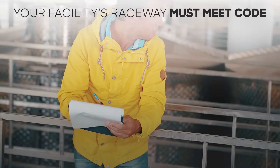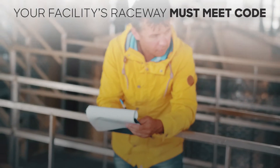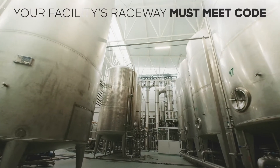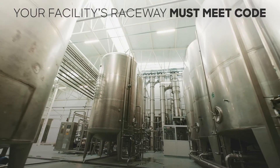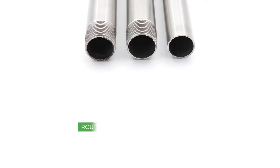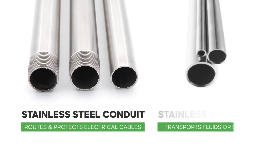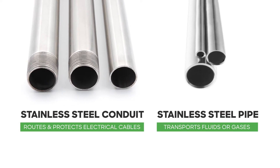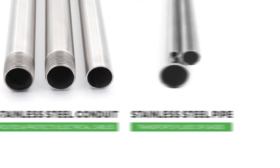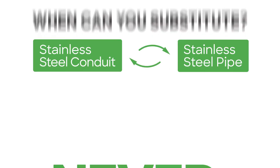At times there seems to be some confusion around when to use stainless steel conduit and when to use stainless steel pipe. There are those who believe it is acceptable to substitute stainless steel pipe for stainless steel conduit. Make no mistake: stainless steel conduit is used for routing and protecting electrical wires in exposed locations across a variety of harsh environment applications, while stainless steel pipe is used for transporting fluids or gases. So when can you use stainless steel pipe instead of stainless steel conduit? Never!